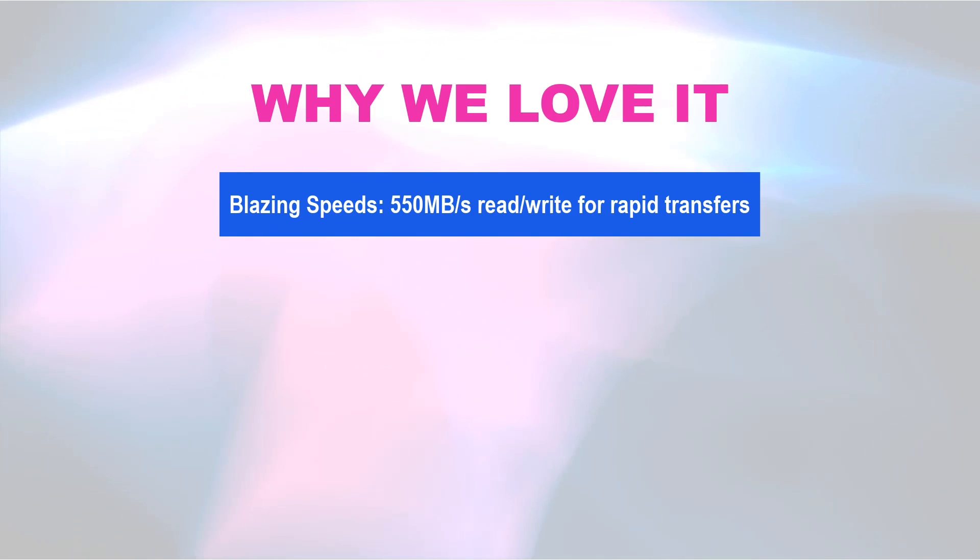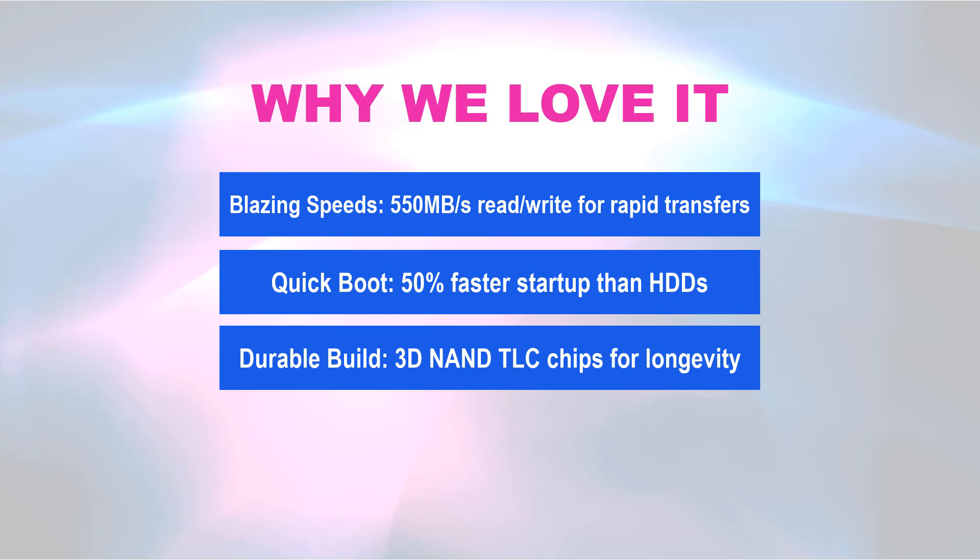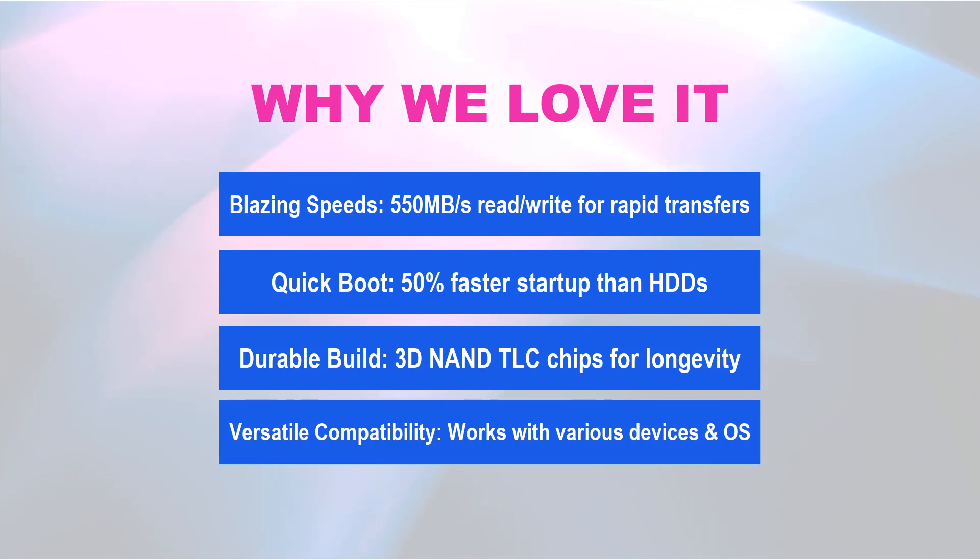Why we love it! Blazing speeds — 550 MB/s read and write for rapid transfers. Quick boot — 50% faster startup than HDDs. Durable build — 3D NAND TLC chips for longevity. Versatile compatibility — works with various devices and operating systems.